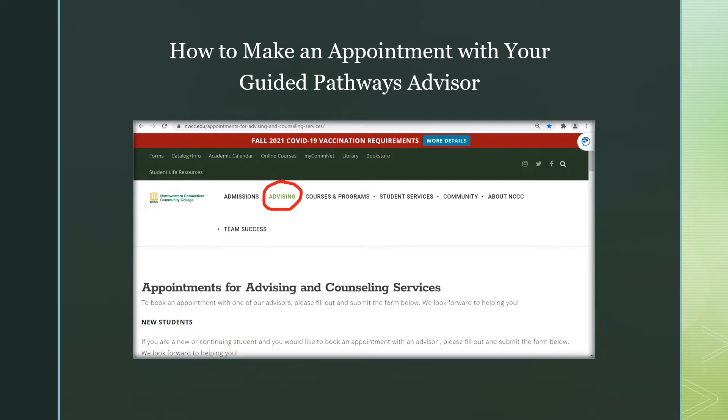To make an appointment with your GPA is easy. Simply log on to the nwcc.edu website, select Advising, and choose your assigned GPA with a date and time that best suits your schedule. If you are unsure who your GPA is, select the corresponding major on the list and the advisor's name will be with it.